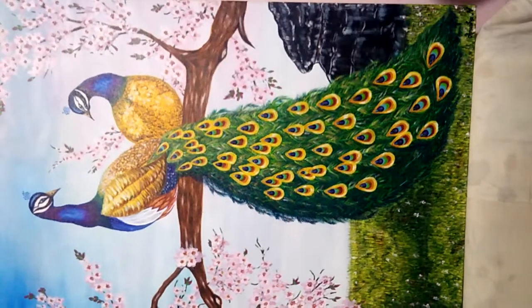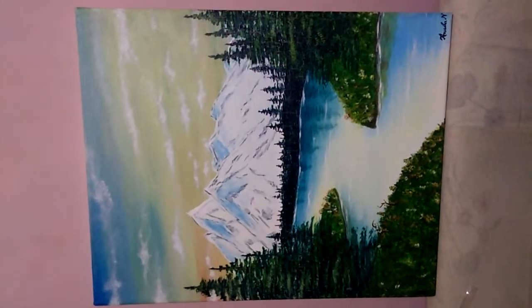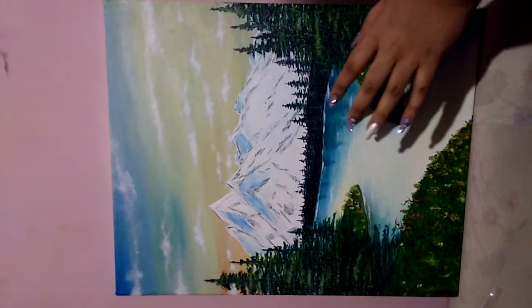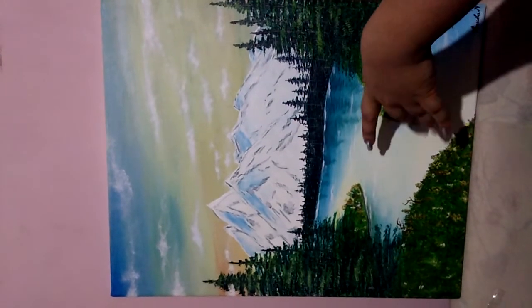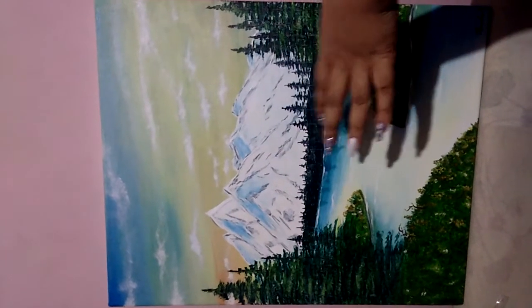This is again acrylic on canvas, of the size 16 by 20 inches. I was inspired by nature, that's why I painted this painting. It gives a soothing sensation, hence I've titled it 'Peace.'